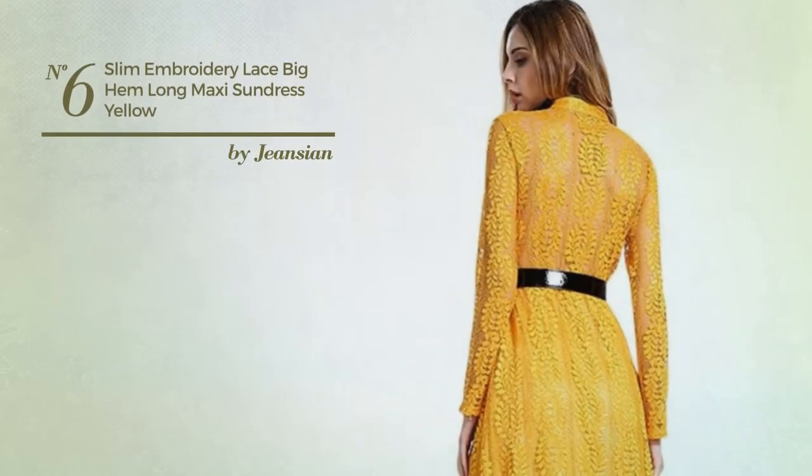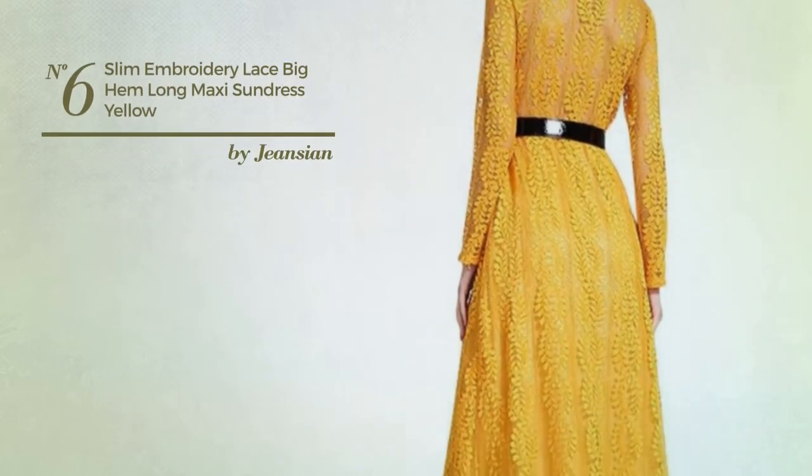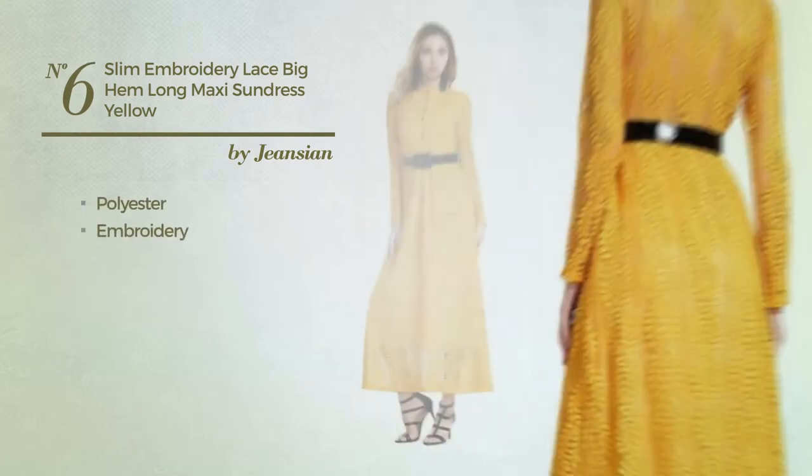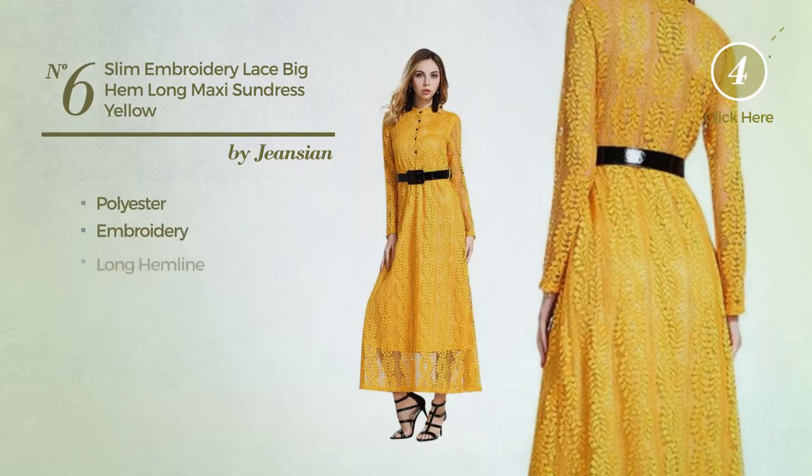Number 6: An all-standing maxi length slim dress crafted from quick-drying polyester, styled with embroidery. This dress includes a long hemline. Available in 4 more colors.